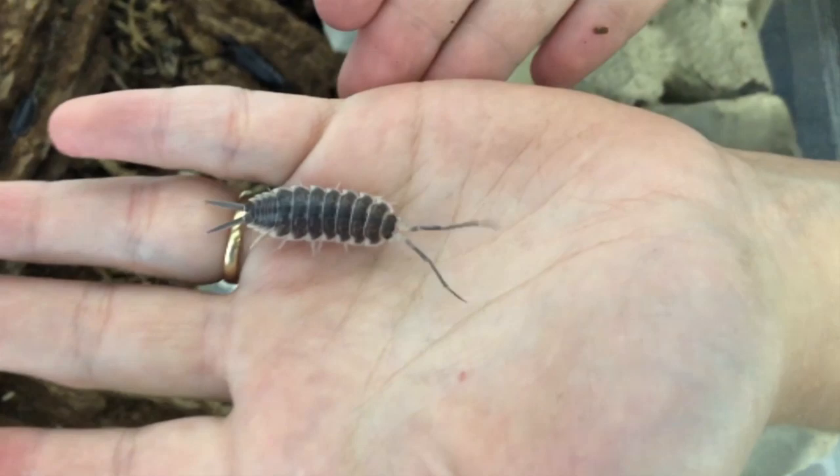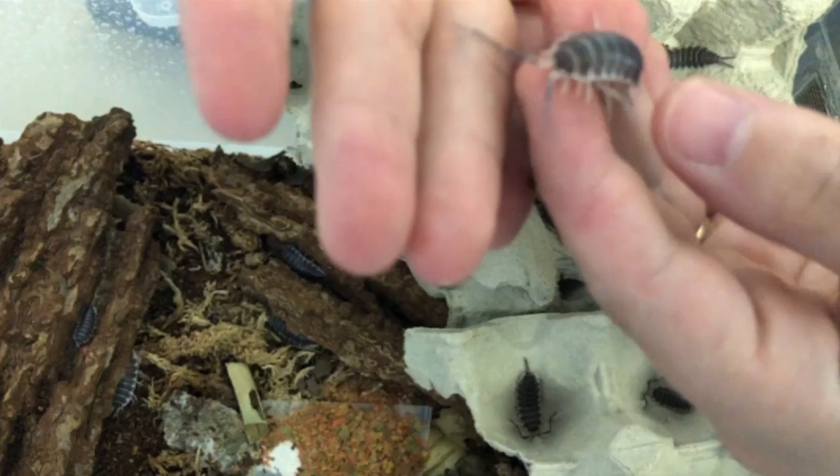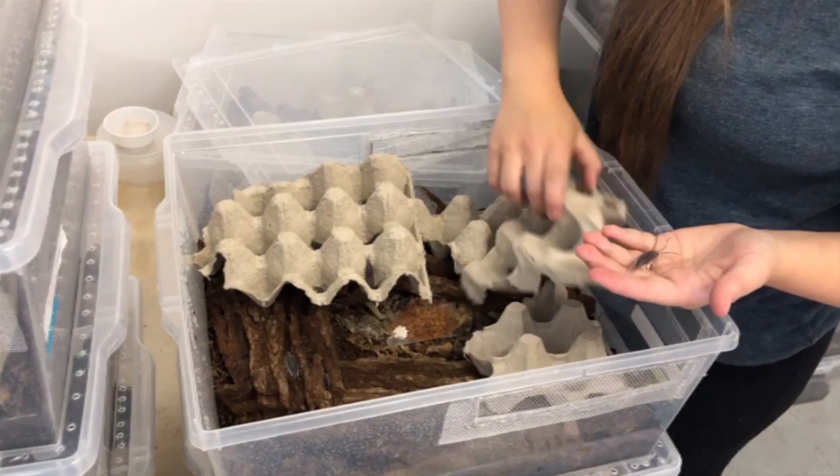Oh, my kids are going to be so excited! I haven't yet told my wife I'm bringing bugs home. Just tell her they're crustaceans! I don't have any bugs in the basement — they're not bugs. Hoffmansegai — they're one of the trade isopods. Everyone's got to have Hoffmansegai if you have isopods.